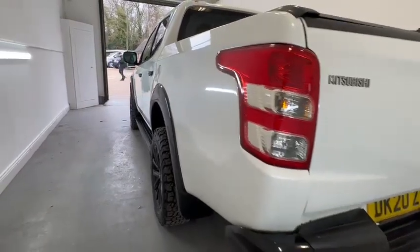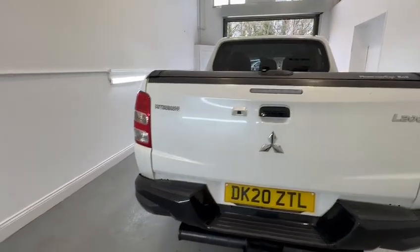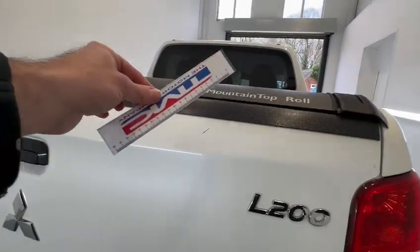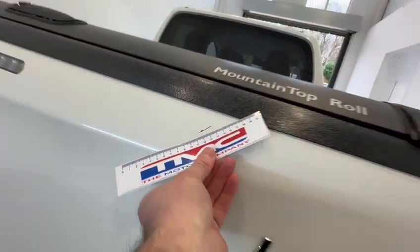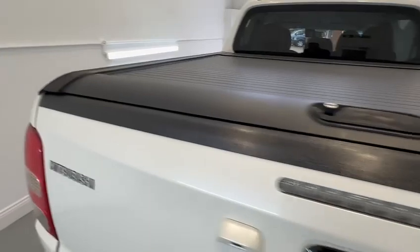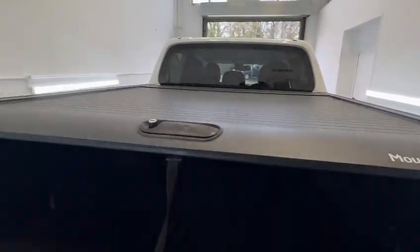Rear quarter in good condition. Coming around to the tailgate — a couple of scratches on the tailgate, no more than three or four centimetres. Load protector at the top. Heavy duty load liner.